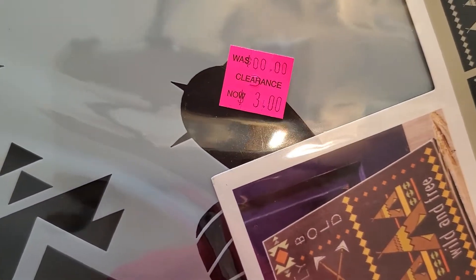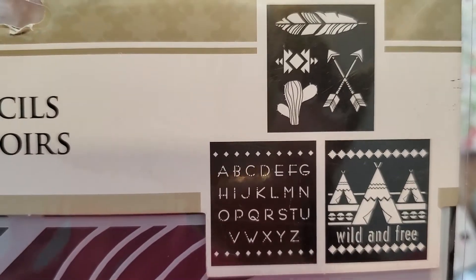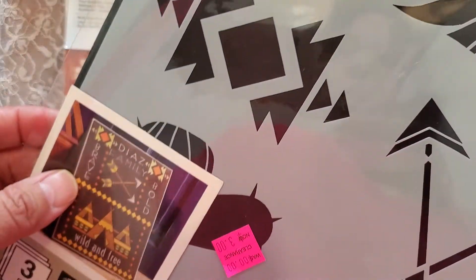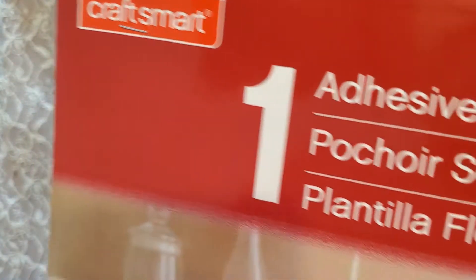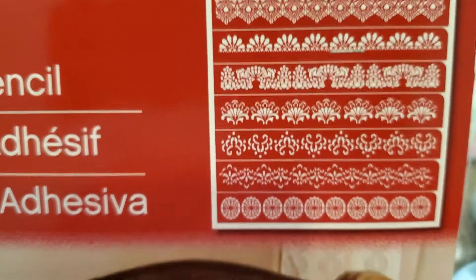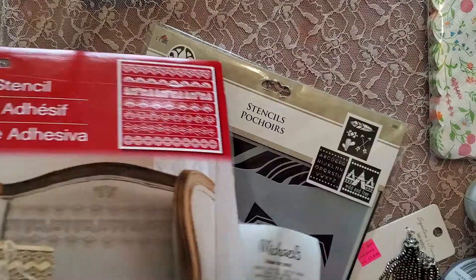This is a stencil on clearance for $3.00. It is 8.5 inch by 9.5 inch for those three stencils — that's the feather and there's the cactus, so pretty good size. And then this stencil by Craftsmart has all those lace trim designs and it is 12x12 inch, also $3.00.